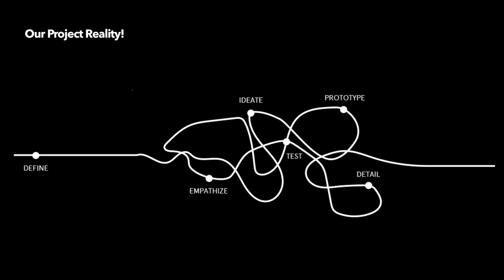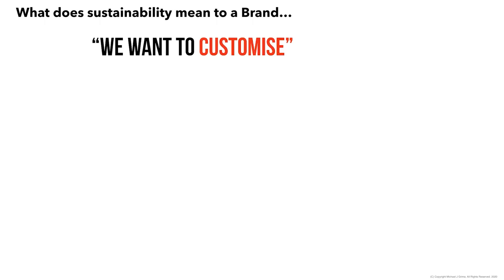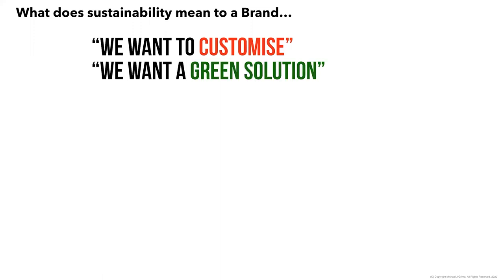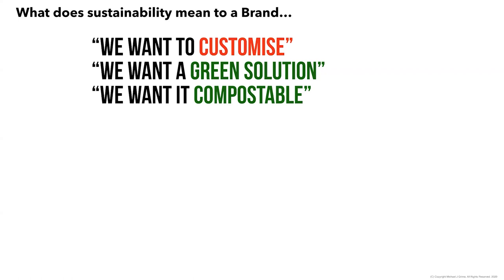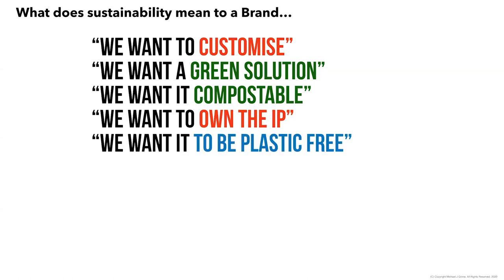Getting to the topic of sustainability — really ask yourself what sustainability means to your brand. It can mean customization aligning to brand purpose or virtues, wanting a green solution (or is that greenwashing?), compostability which has garnered a lot more interest recently, owning the IP to protect your investment, or wanting to be plastic-free. Consumer sentiment is pushing towards retailers and then onto brands, combining correct information with misinformation in many cases.